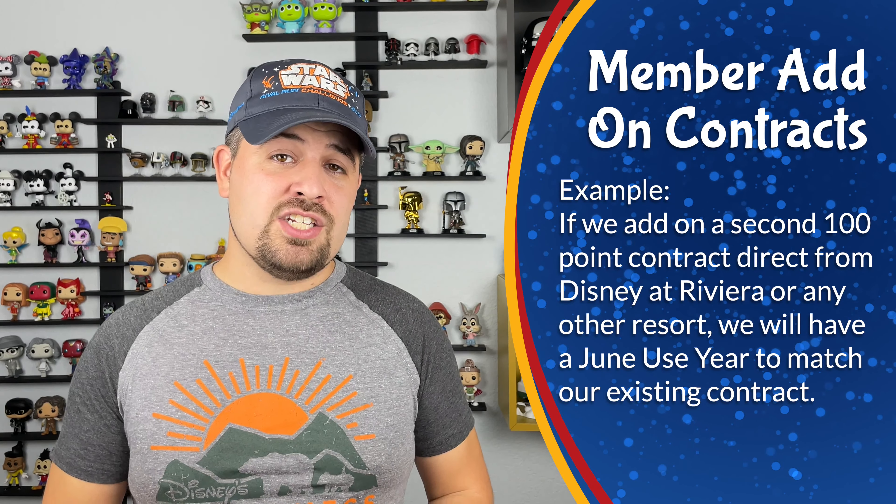We covered a lot of the ins and outs of your use year with Disney Vacation Club in this video, but there is a lot more to DVC than just your use year. If you'd like more information, head over to our channel's DVC 101 playlist. If this video was helpful to you, please hit the like button and leave a comment. If you have any additional questions about use year, leave them in the comments and you might just see your question answered in a future video. Thank you so much for watching, and whether you're a long-time DVC member or you're new to the DVC family — welcome home.